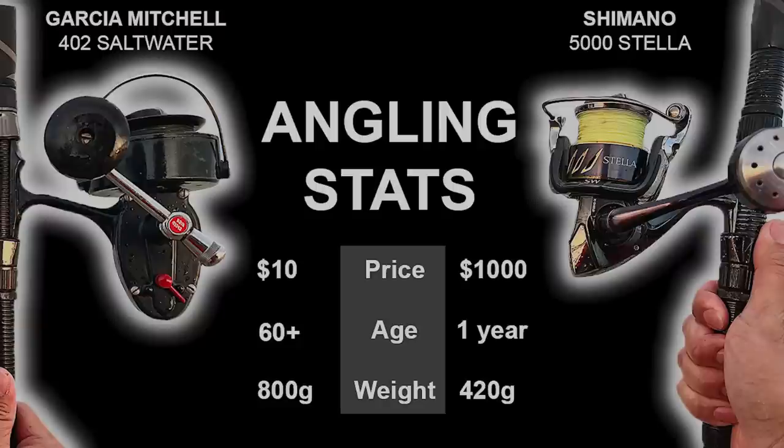Get ready for the ultimate test as we put these two reels against each other and find out which one comes out on top.